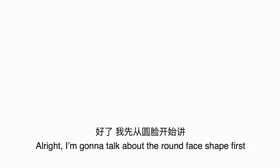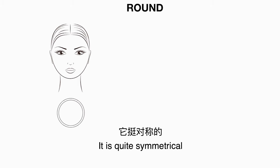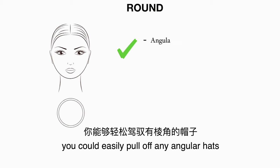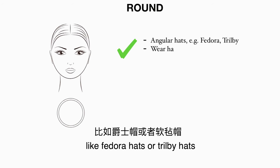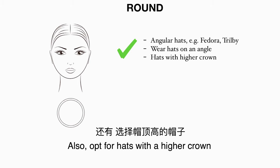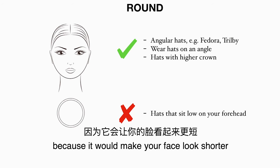I'm going to talk about the round face shape first. A round face is about as wide as it is long — it is quite symmetrical. For those of you who have a round face, you could easily pull off any angular hats like fedora hats or trilby hats, and you would look good wearing hats on an angle. Opt for hats with a high crown to add some length to your face, and avoid anything that sits too low on your forehead because it would make your face look shorter.